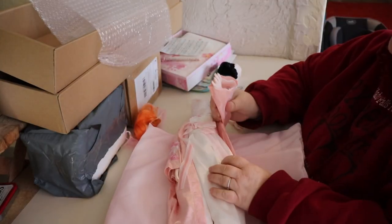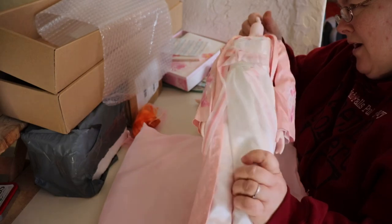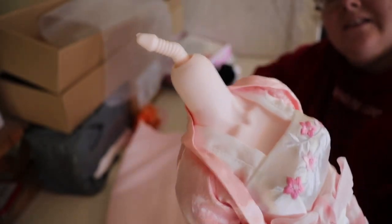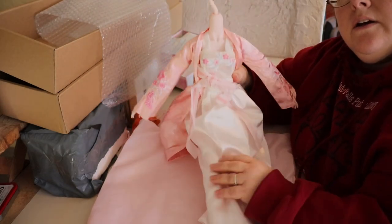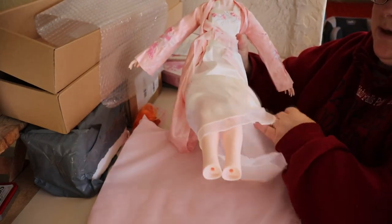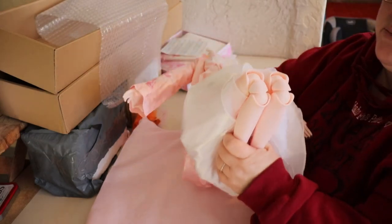Those are extra hands because she already comes with hands on. That is a really weird neck — check this weird neck thing out. Look at her gorgeous outfit! That's my grandson in the background. This is a really well-sewn little outfit.